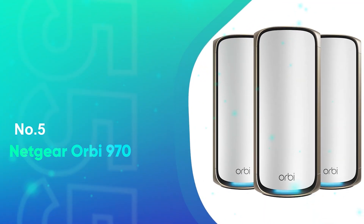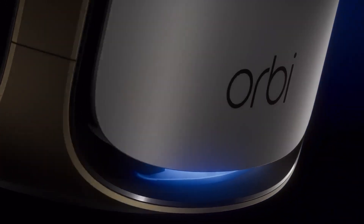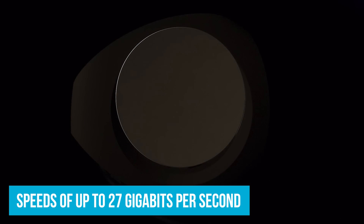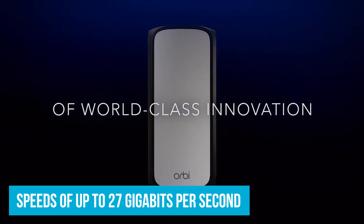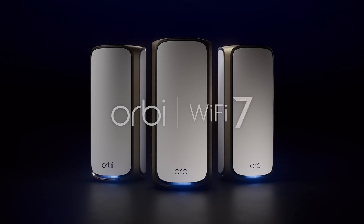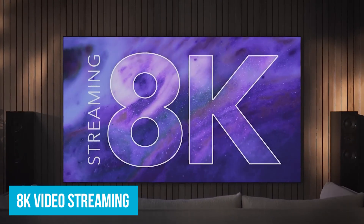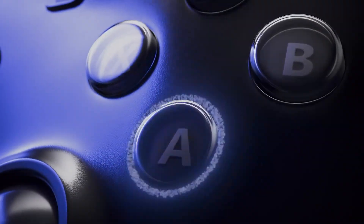Number 5: Netgear Orbi 970. We'll start with a full-on network system solution from Netgear. It's a bundle of their Orbi 970 models, crafted for mind-blowing speeds of up to 27 gigabits per second. That's more than twice as fast as the previous Wi-Fi 6 options. This is tech made to keep up with the times and tackle 8K video streaming with ease, or you can game in VR online — not a problem, not a lag in sight.